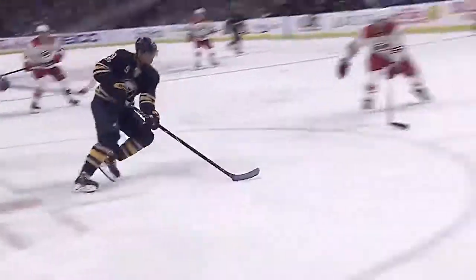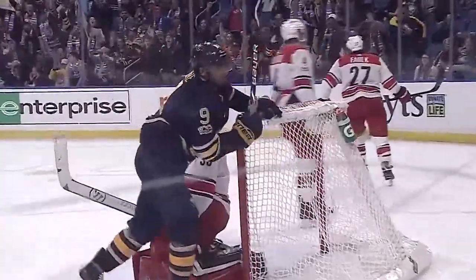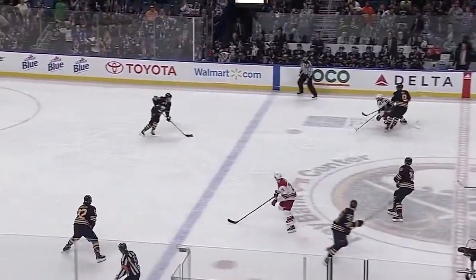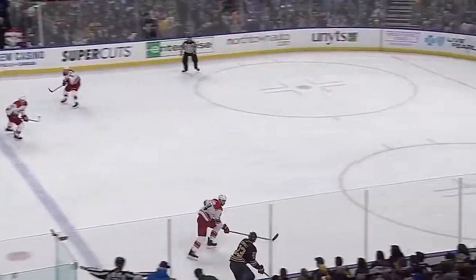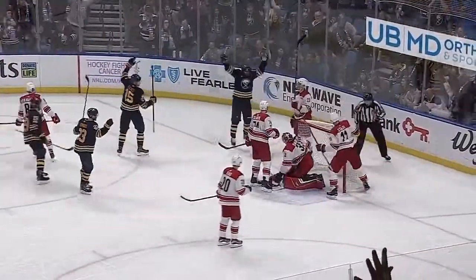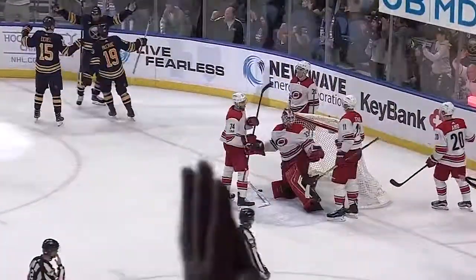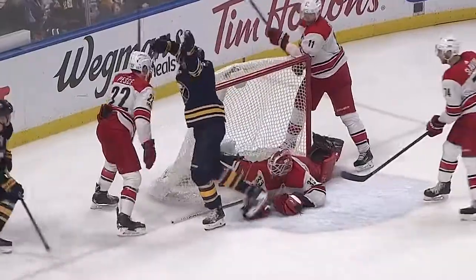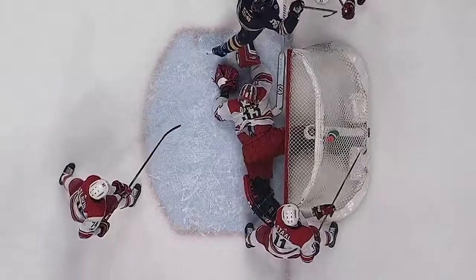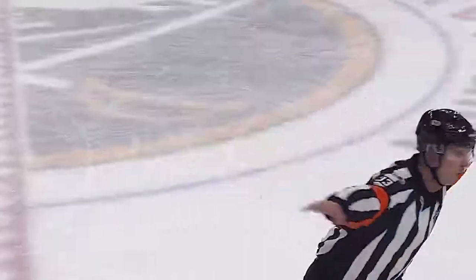The Buffalo Sabres have tied the game at one. Sabres win the draw, energy in the building now — here they come again. Reinhardt with a shot, rebound — Darling trying to get over, Kane says he scored again, the light is on, the referee says he has. But there's a wee bit of a kicking motion — right there you see that right leg of Evander Kane coming through, pushing the pad of Darling into the net. After review, the call on the ice has been reversed — the puck was kicked in. No goal.